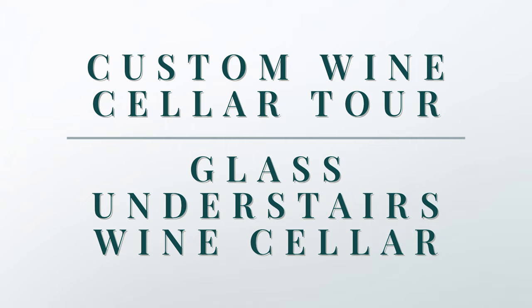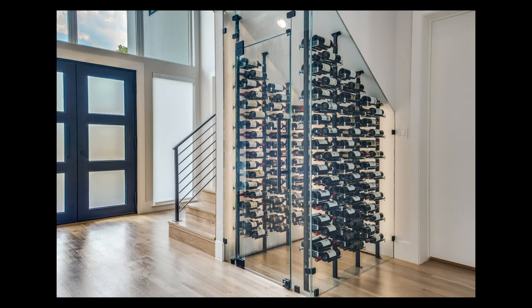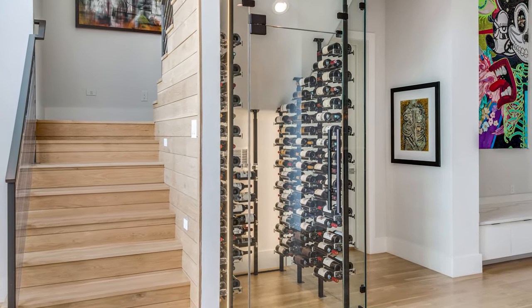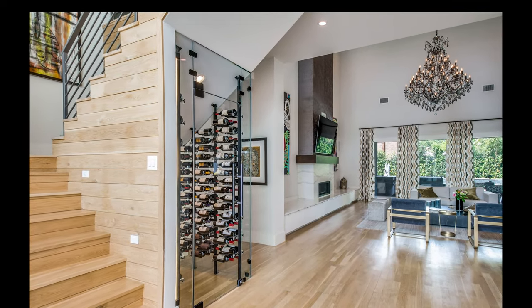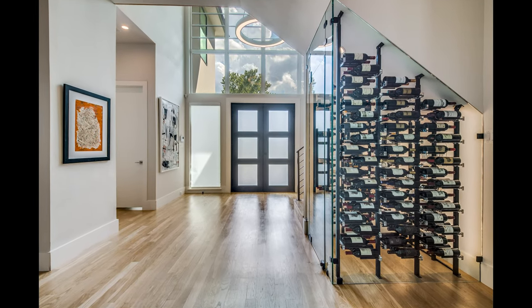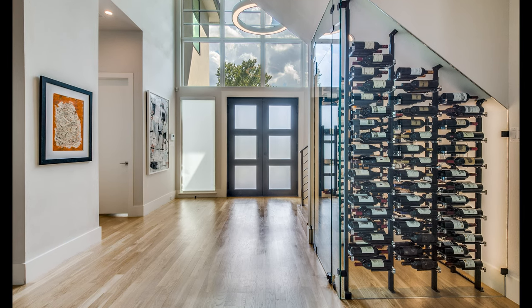Hi everyone, thank you for joining me on today's Wine Cellar Tour. Today we'll be taking a look at a cellar in a residence near Dallas, Texas. They started with an empty space in the center of their home under a set of stairs, and it's now the main focal point between the client's bar, living room, and front door. The homeowners were looking for a wine storage solution to fill the area and to accommodate their 200-bottle wine collection.